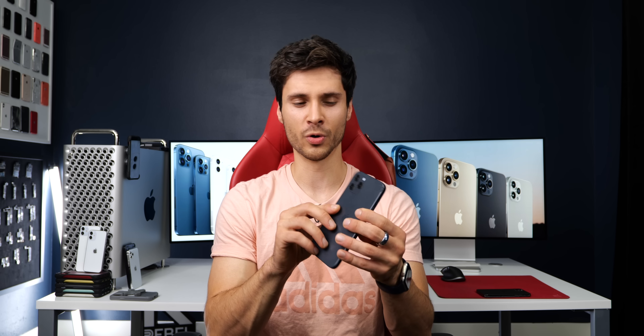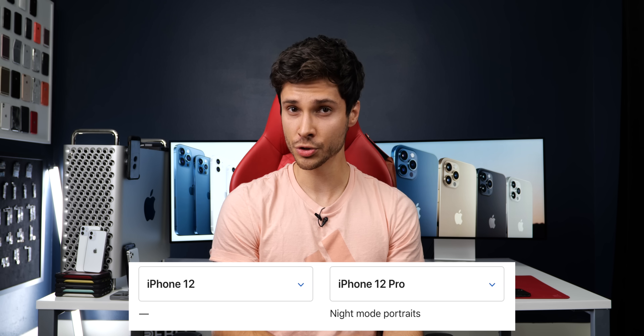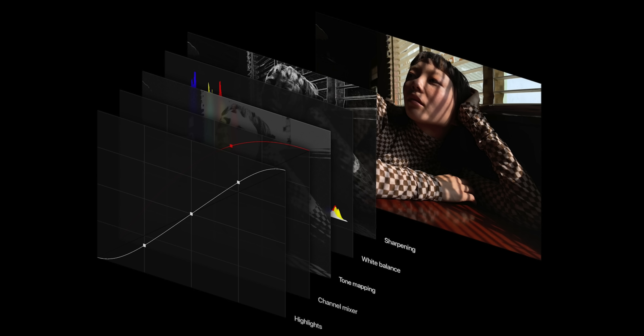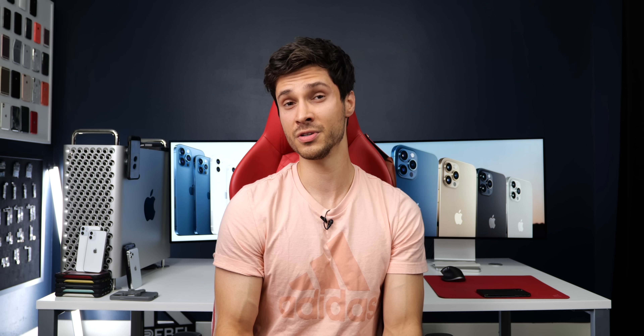On the 12 Pro Max, the top lens is the telephoto zoom and the bottom is wide angle — swapped compared to the 12 Pro. Only the iPhone 12 Pro and 12 Pro Max get night mode portraits, with improved deep fusion and night mode across the whole lineup. Also limited to the Pro models is Apple ProRaw, a proprietary raw codec that lets you pull even more detail from photos beyond Apple's or third-party editors. When recording in Dolby Vision HDR, the 12 and 12 Mini are limited to 4K 30fps, while the 12 Pro and 12 Pro Max can do up to 4K 60fps.